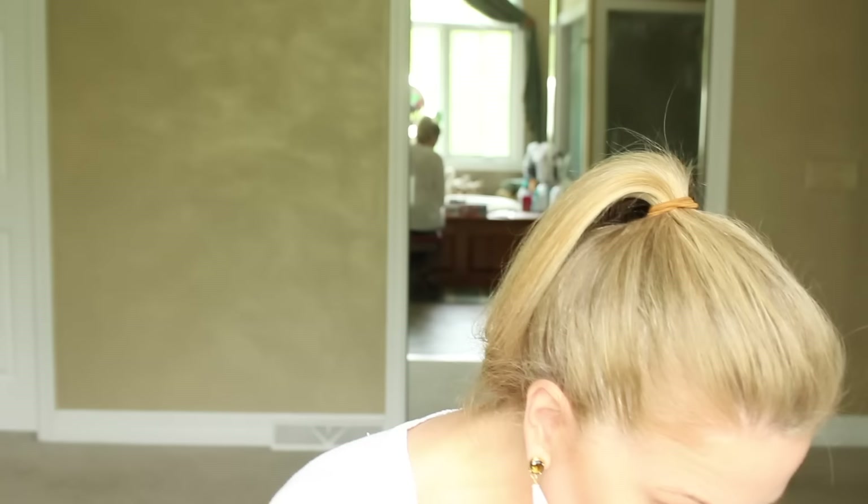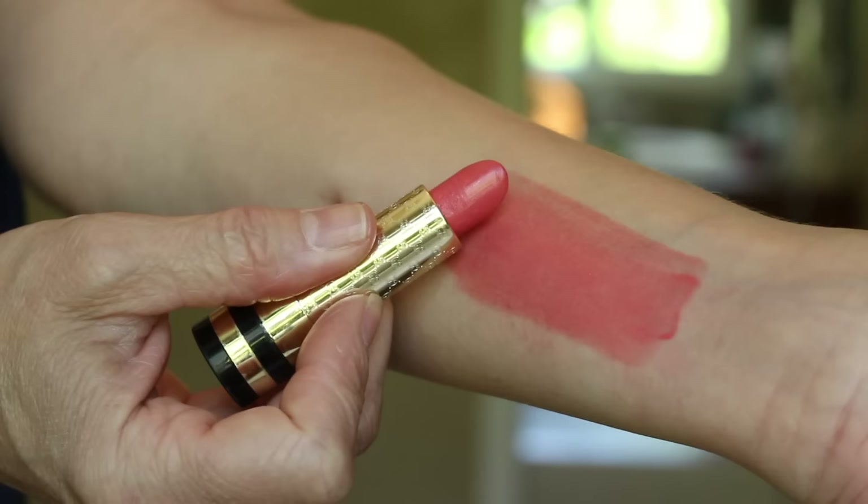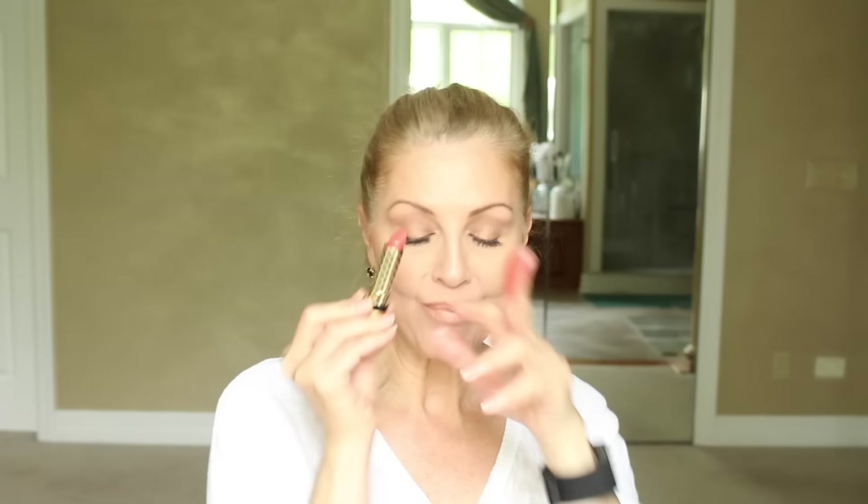The next one is by Gucci — number 350, their Luxurious Lipstick Fever. It doesn't have a color name, which I hate. It is a beautiful, really nice orange. You know I love an orange — orange really goes so well with brown eyes and yellow skin. Just a beautiful, beautiful color.